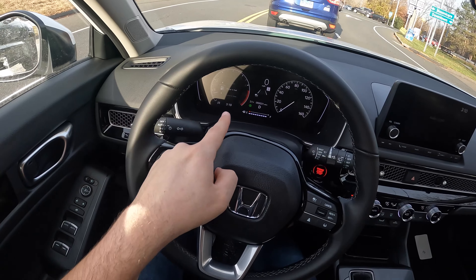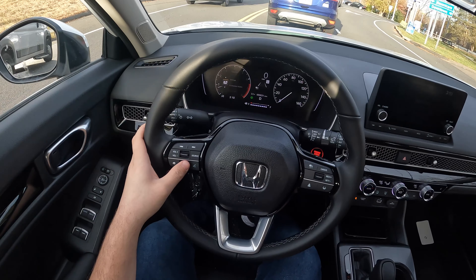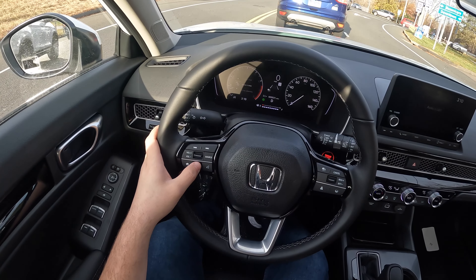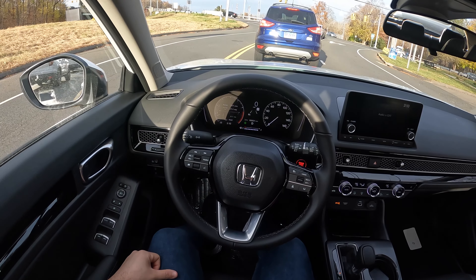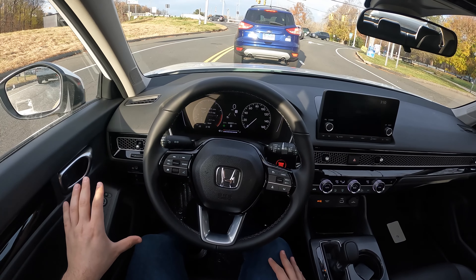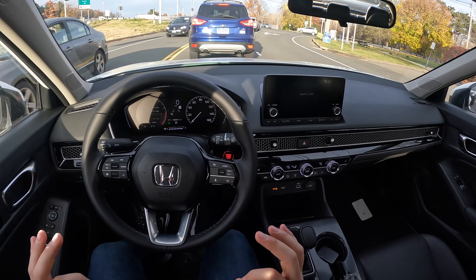There is an LCD screen on the left showing maintenance, seat belt, driver attention, speed and time, fuel range, and warnings. I am currently getting 25 miles per gallon. This car gets 31 in the city, 39 on the highway, and 35 combined — those numbers are amazing.